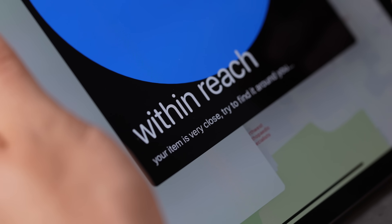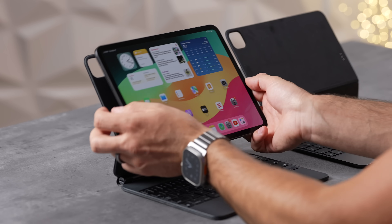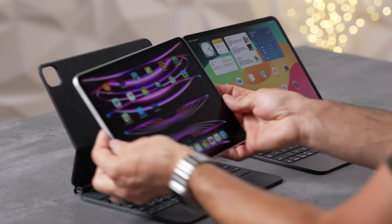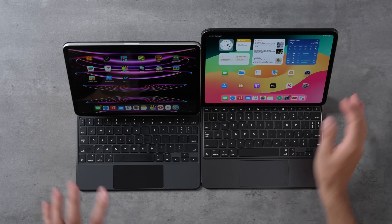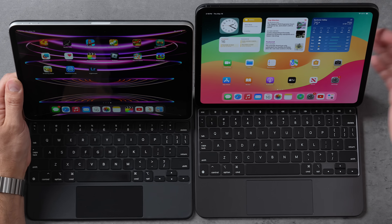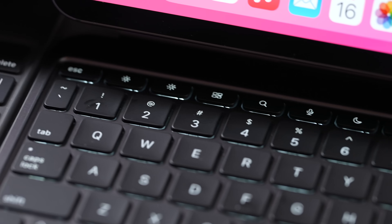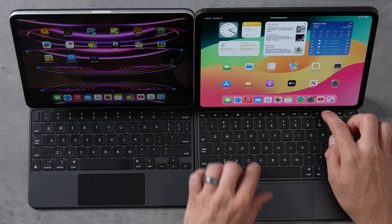Now let's talk about the Magic Keyboard. Because of new magnets, you can't use the old Magic Keyboard with the new iPad Pro — you have to buy the new one, which is frustrating. But the new one is so much better. You can see how much further the screen sits away — the whole design is lighter and they've added a function row with an escape key, brightness controls, and speaker controls.